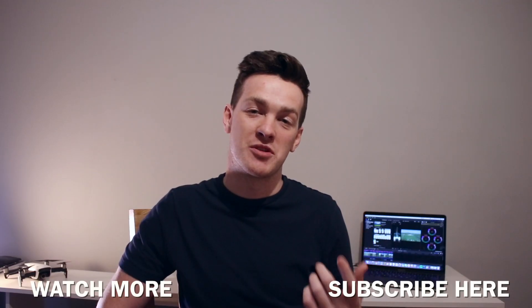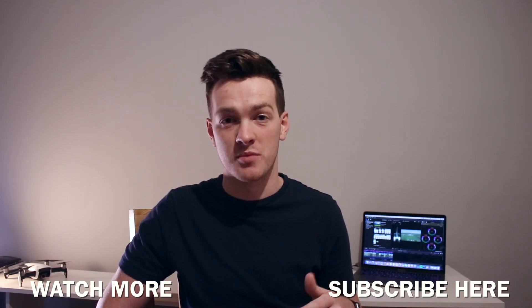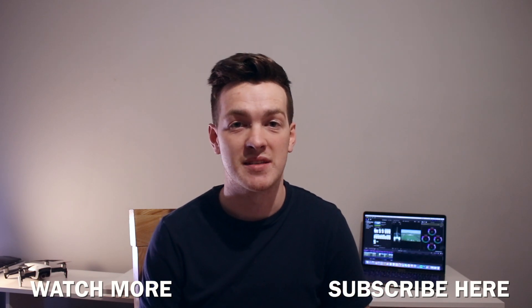Thanks to everyone who watched this video. If you have any other hikes which you think should make the list, don't be afraid to comment below. And if you enjoyed it, don't be afraid to hit the like button. If you want more videos like this, don't forget to hit the subscribe button below, and I'll see you in the next video.